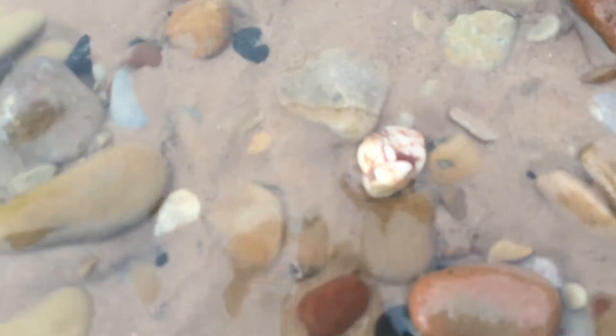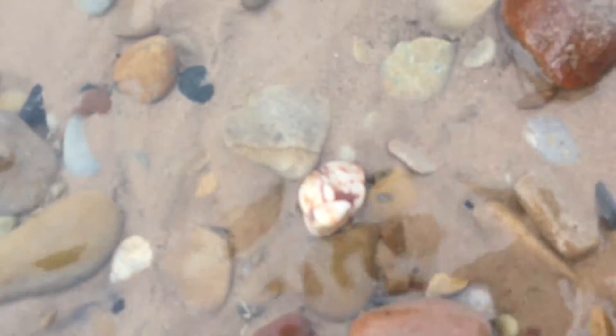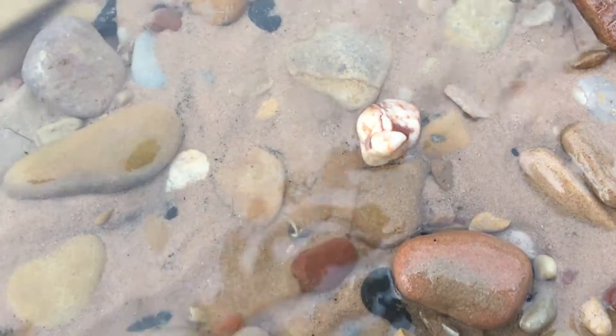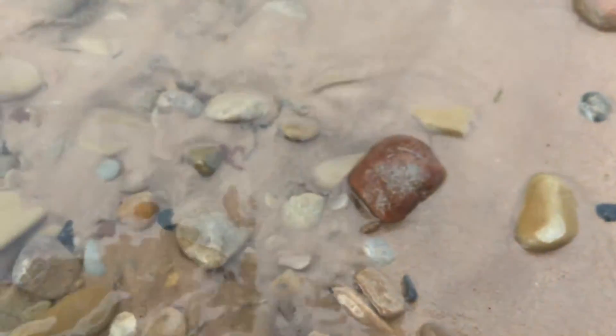Look, we got a little quartz right there — look how cute that is. That is nice. I'll take that — not going to take that right now though. It's a small tiny little one.